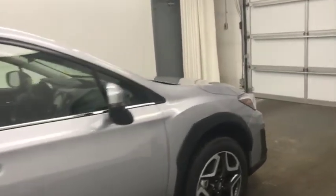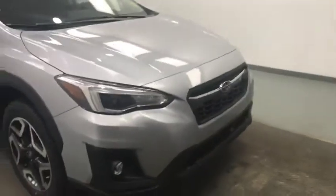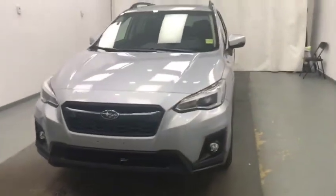Again, this is stock 214901, 2020 Subaru Crosstrek all-wheel drive, and the exterior color is ice silver metallic.